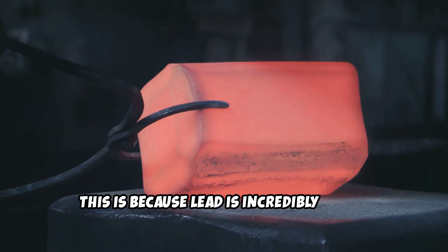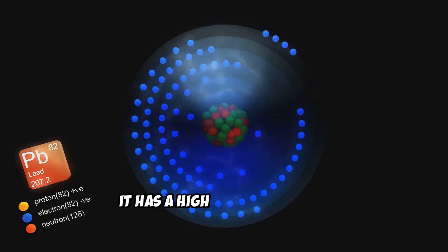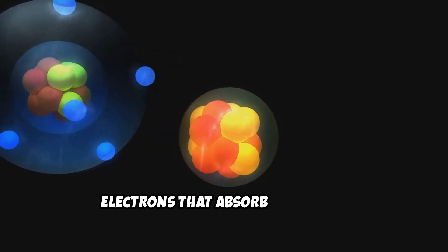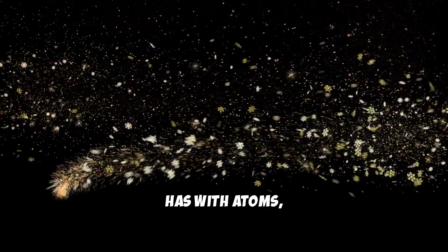This is because lead is incredibly dense. It has a high atomic number — 82 — meaning its atoms have many protons and electrons that absorb radiation. The more interactions a radiation wave has with atoms, the weaker it becomes.